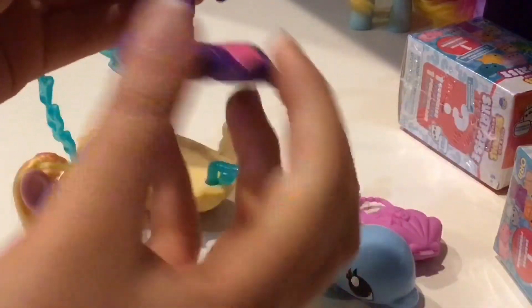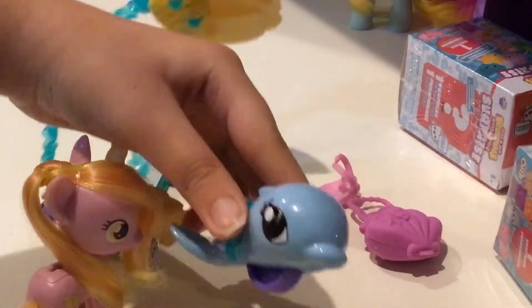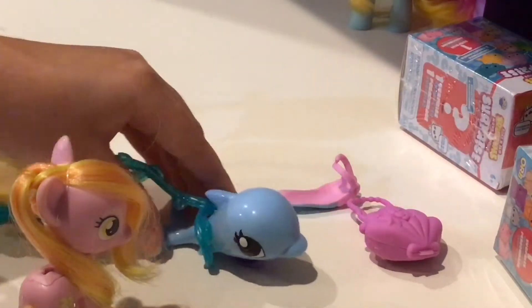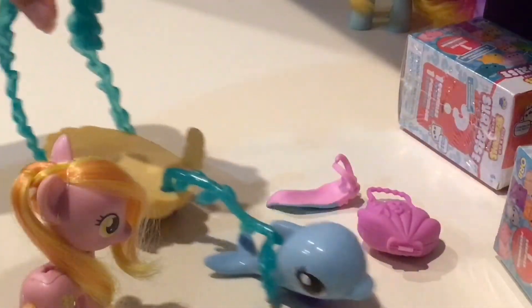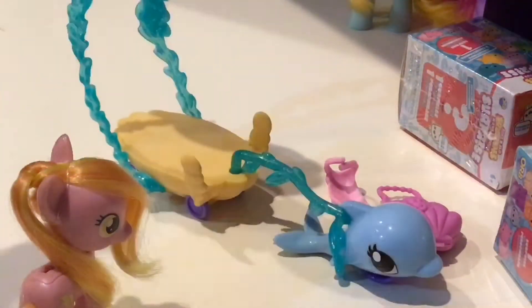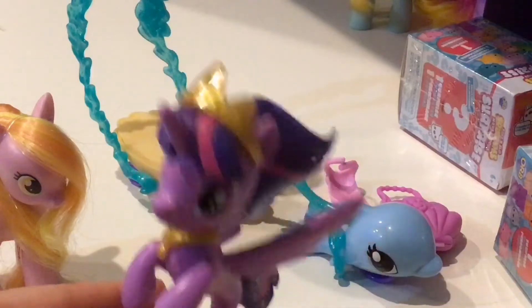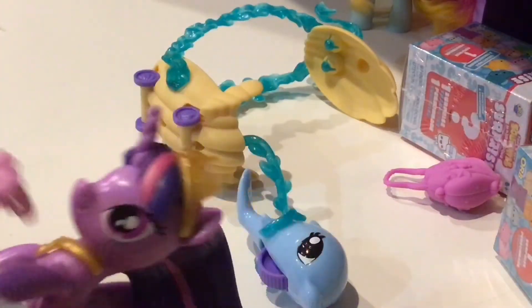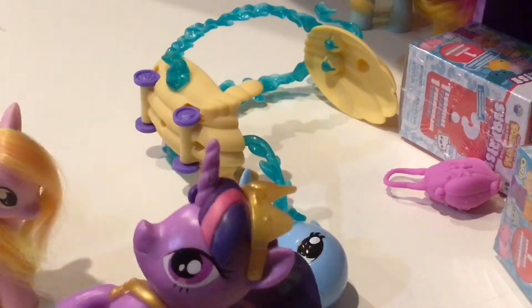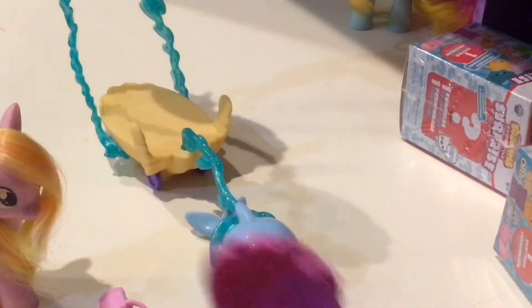Her tail moves up and down — I don't want to break it, I'm not even gonna risk it. Anyways, here's the dolphin — it moves, which is pretty cool in my opinion, but you can always take it off. She also comes with this mermaid thing which you could clip on her — I'm not even going to because it looks kind of weird.